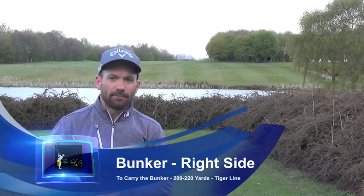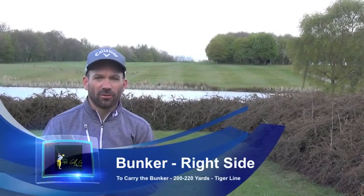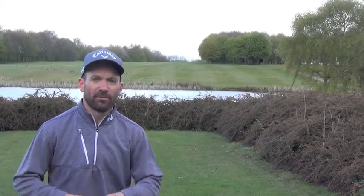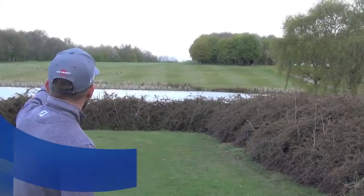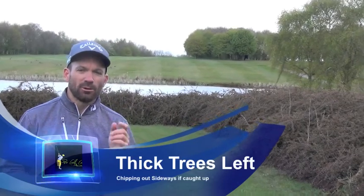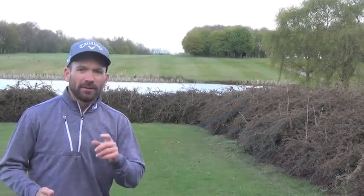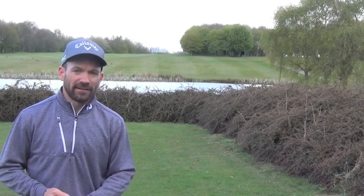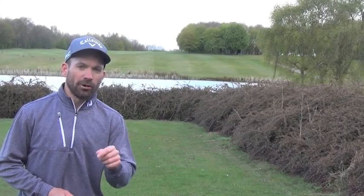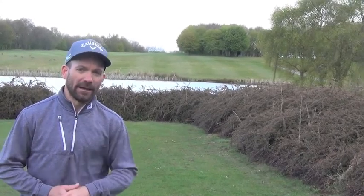Up the right-hand side is a bunker at just over 200-220 yards — that's the line for the guys that want to try and take a bit more of the tiger line. Anything left and those trees come into play; it will be almost a lost ball or potentially chipping out sideways. Hit the fairway here. This is a three-shotter because most of the time it will play into the wind.